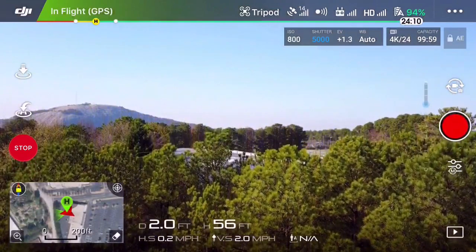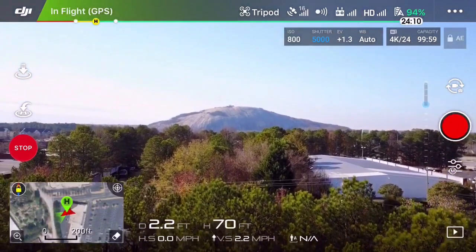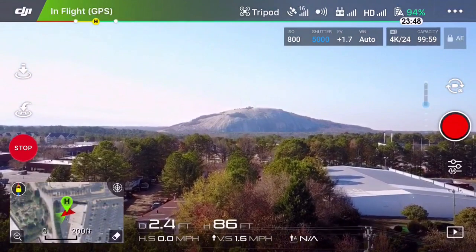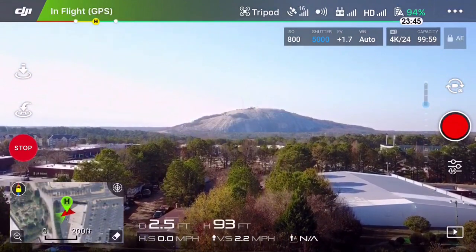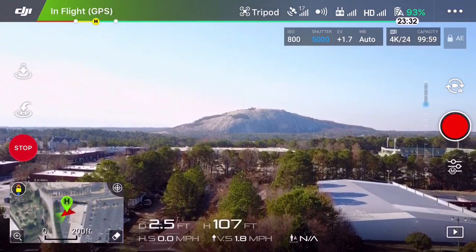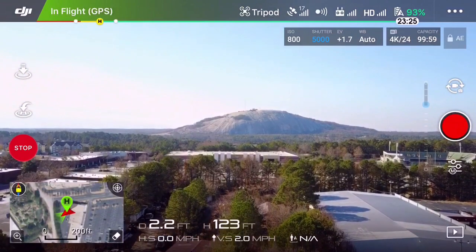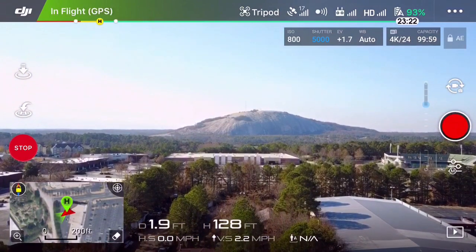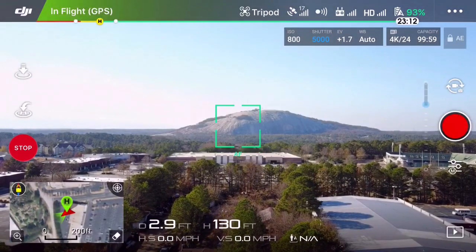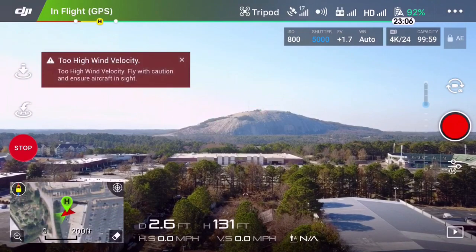Here comes Stone Mountain — there she is. I'm only at 98 feet, going up nice and slow because I don't want the wind to mess me up. Y'all should be able to see Stone Mountain; it is kind of far away and I can't zoom in in 4K unfortunately. I'm further away than I thought I would be.